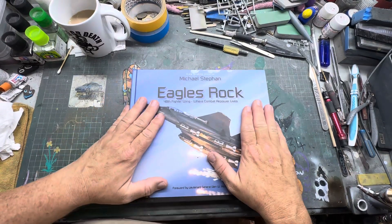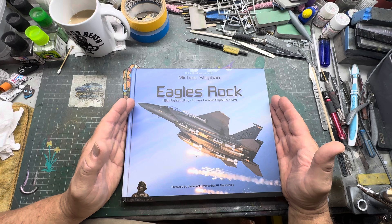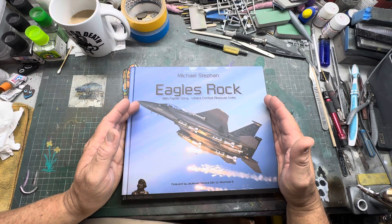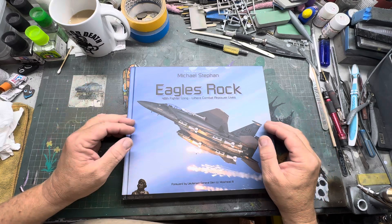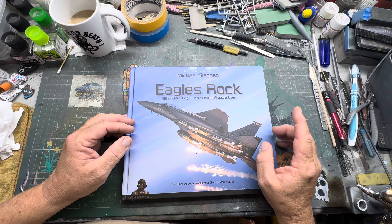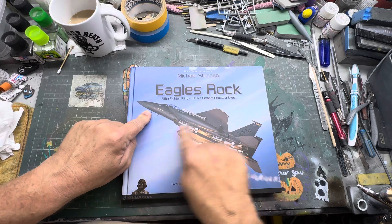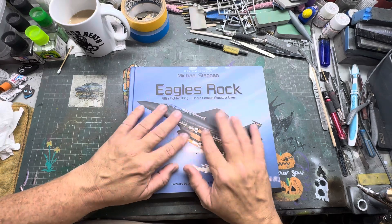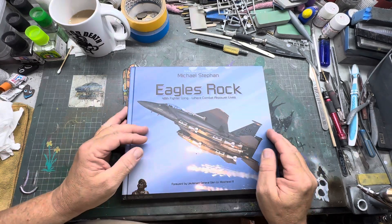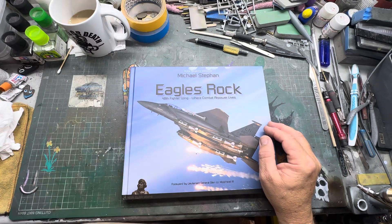If you want a copy of this, the Aviation Bookshop in Tunbridge Wells is where I got it from. If you want one for Christmas, go on their website — just type 'The Aviation Bookshop' into Google and it'll come up. They have deals in their shop, and if they've got it on a Christmas special they offer discounts.